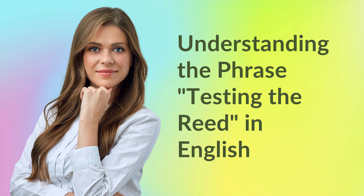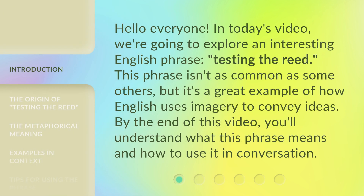Understanding the phrase 'testing the read' in English. Hello everyone, in today's video we're going to explore an interesting English phrase: testing the read. This phrase isn't as common as some others, but it's a great example of how English uses imagery to convey ideas. By the end of this video, you'll understand what this phrase means and how to use it in conversation.